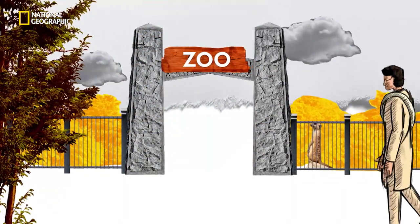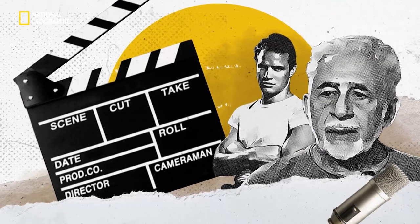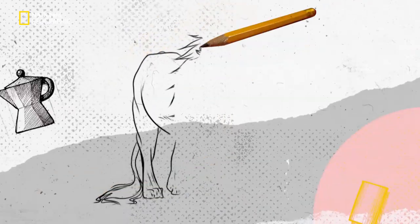He does this every day for about a month. I mean, we've all heard of method acting, but this was new. Method sketching, maybe?